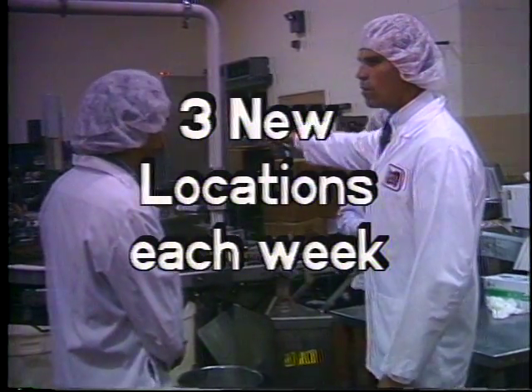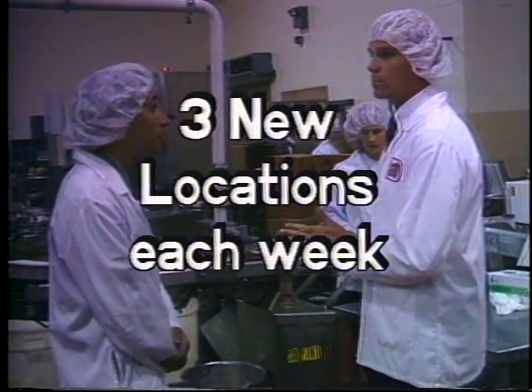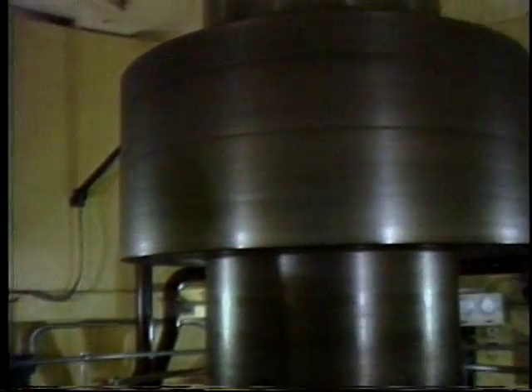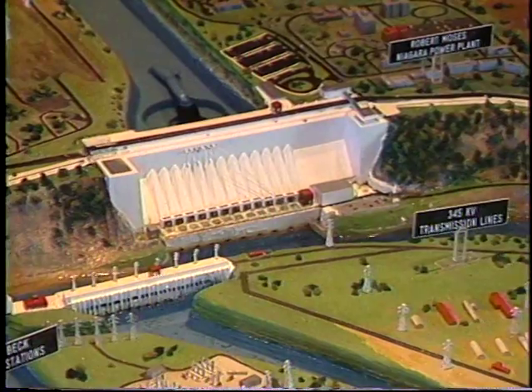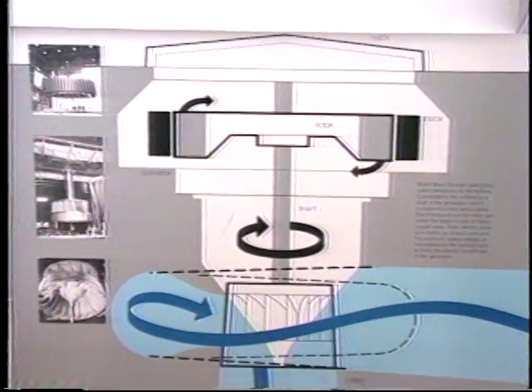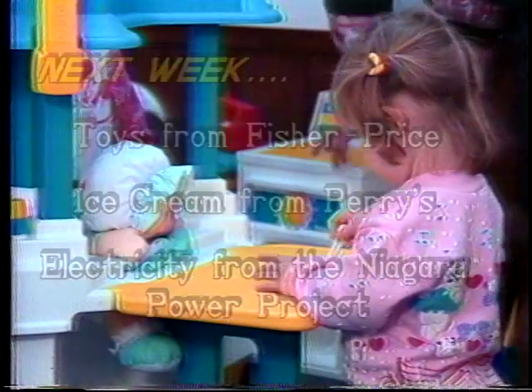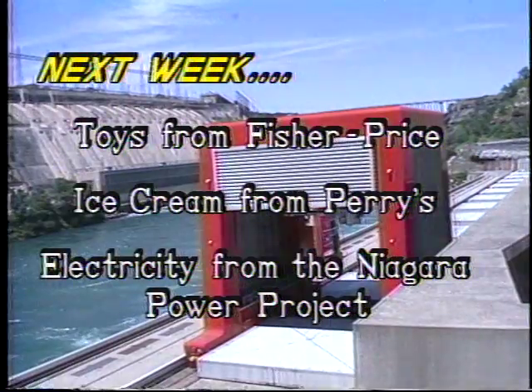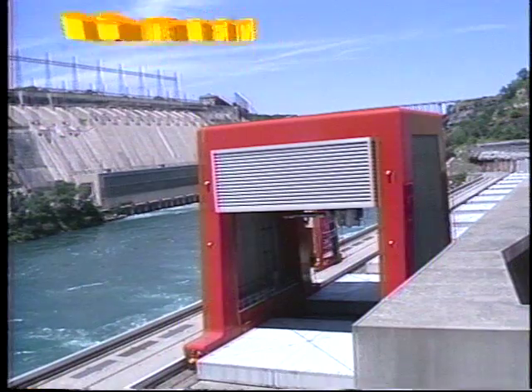The show will explore three new sites each week. The hosts will interview the people behind the manufacturing process and explain further using models and/or graphics. At the end of each show, viewers will get a glimpse of what they'll see on next week's adventures on How Do They Make That?